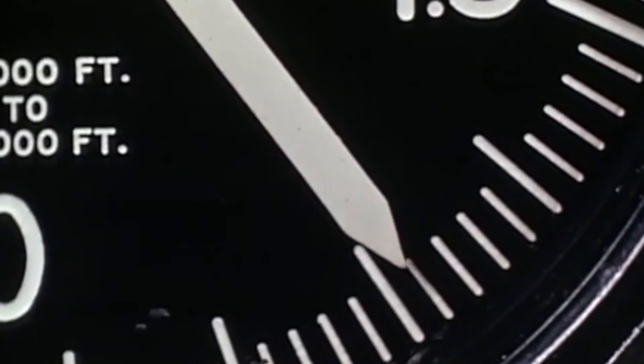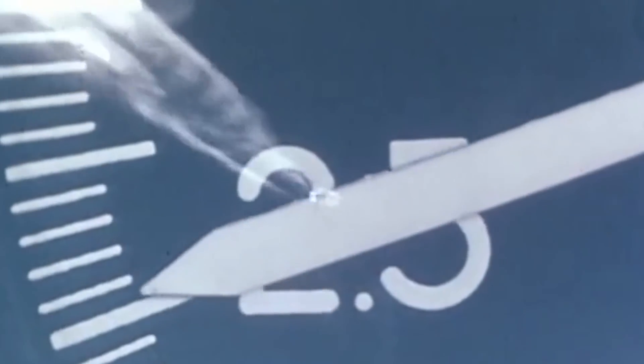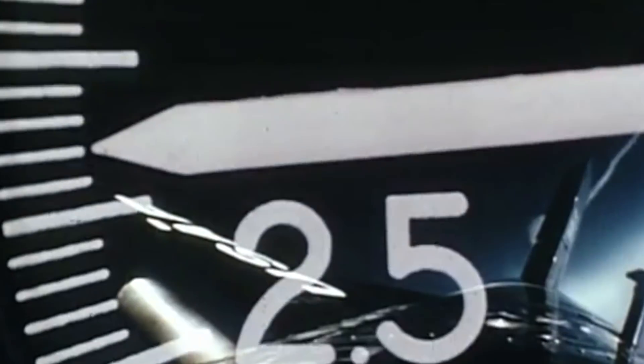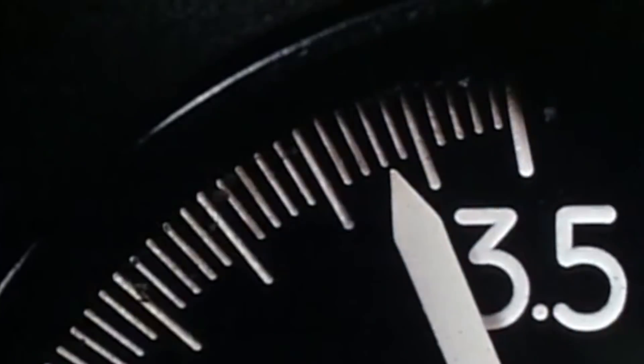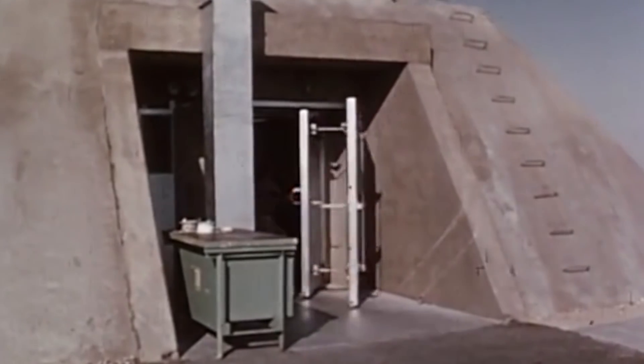Following the success of mission number 90, the program's engineers prepped for the second flight that would continue to test the limits of the X-15, this time with a flight altitude of 360,900 feet. For mission 91, the engine would burn for 84.5 seconds and reach a top speed of Mach 5.38.